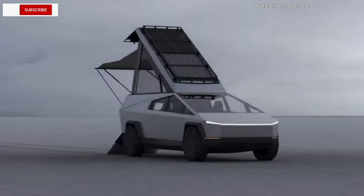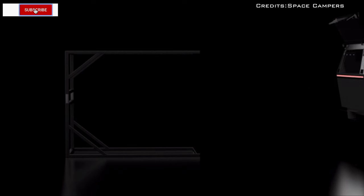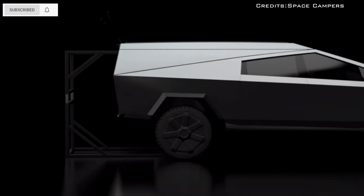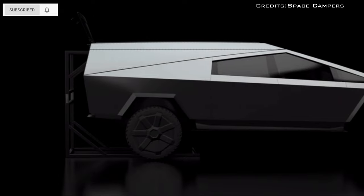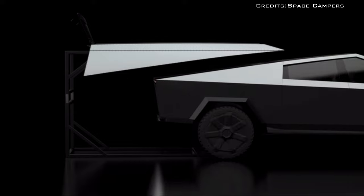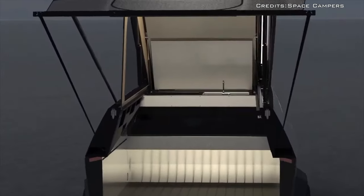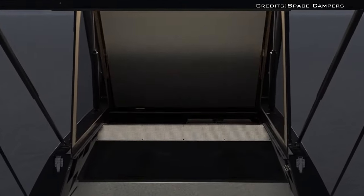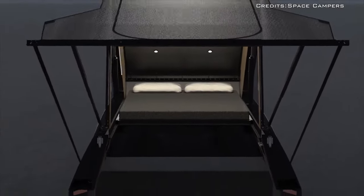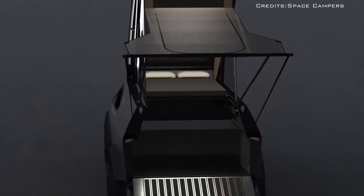Space Campers, a startup, has developed a large camper attachment for the Tesla Cybertruck pickup truck. The camper section sits into the bed of the pickup and includes a large roof that can open up to provide up to eight feet of standing space. The camper can house a large double bed that can be folded down from the roof section.